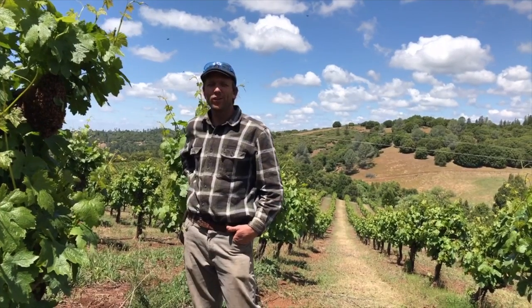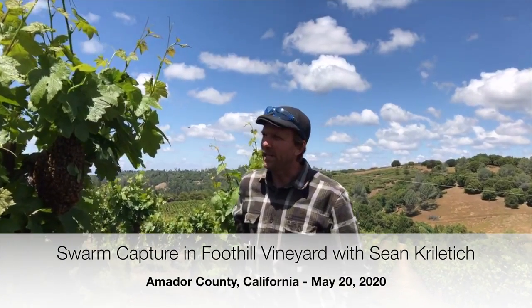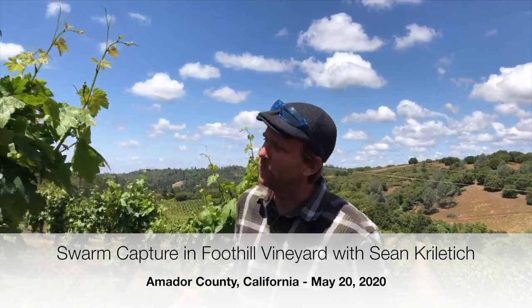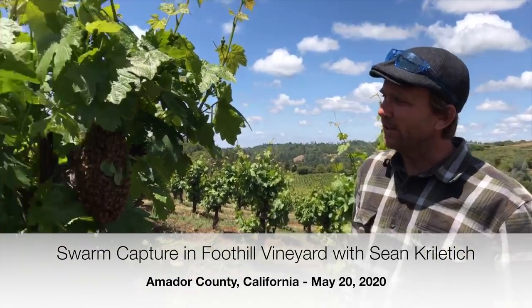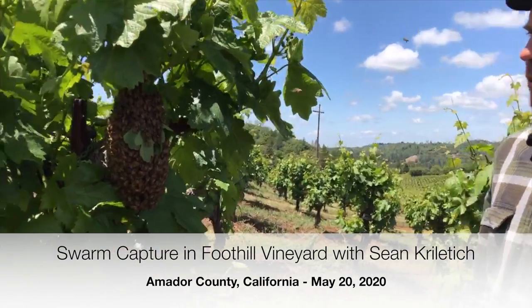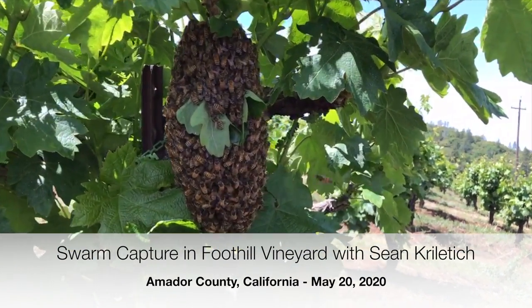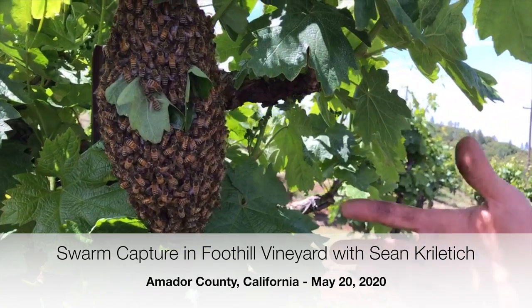Good afternoon and welcome to a spontaneous episode. We're here in a vineyard in the foothills on an incredibly beautiful day. We got a message right when we were done with the hive tour that there was a swarm here in the vineyard, so we came out to check it out.